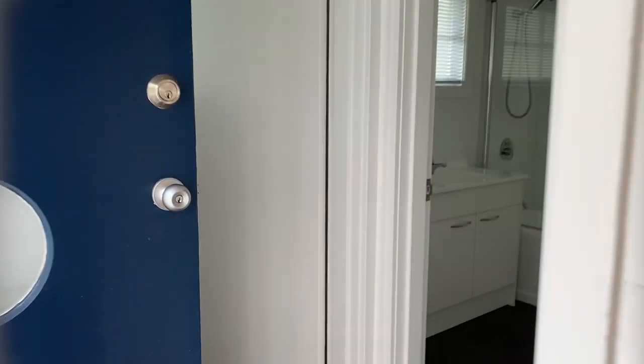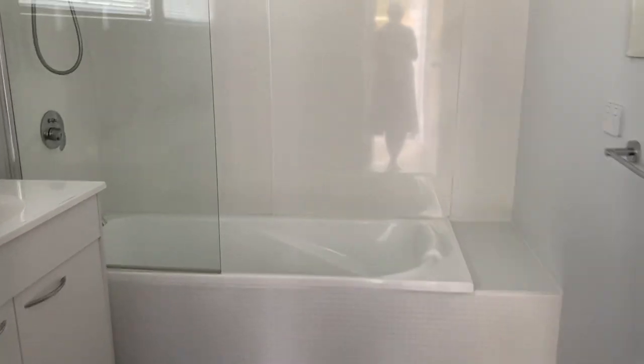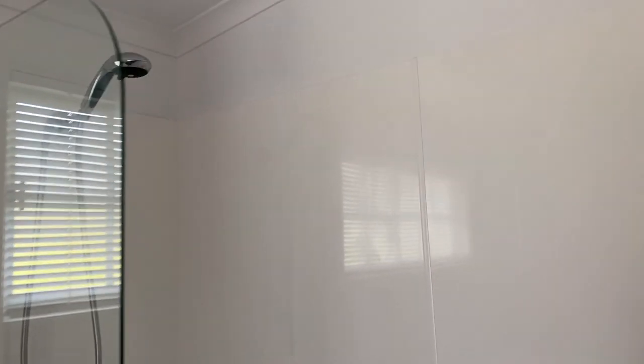Through the back, we take you into the bathroom. It's very spacious and modern.